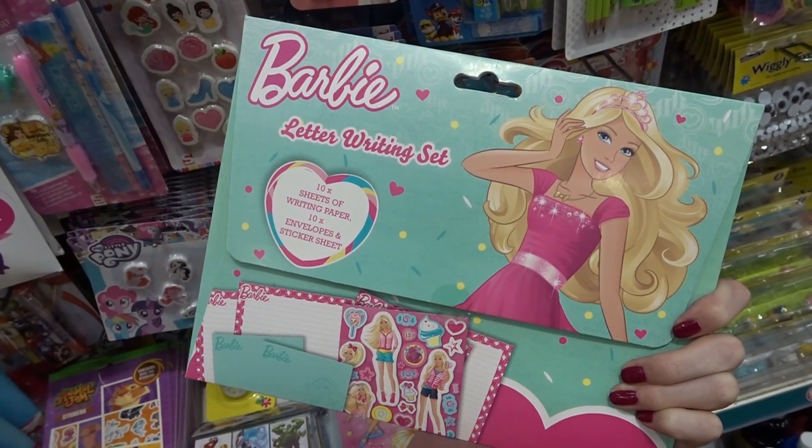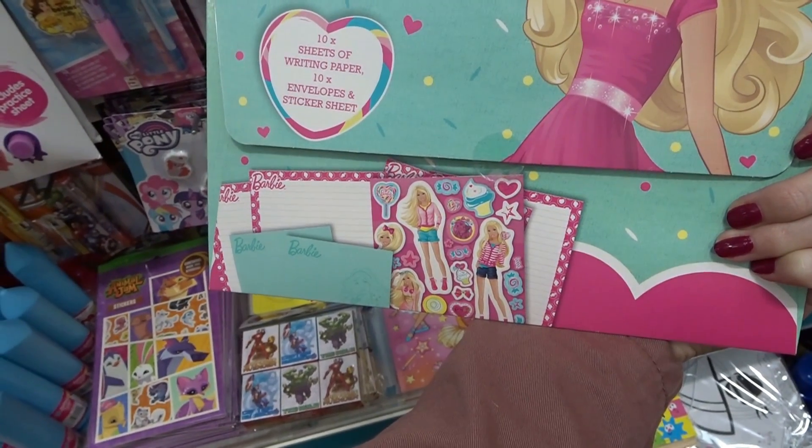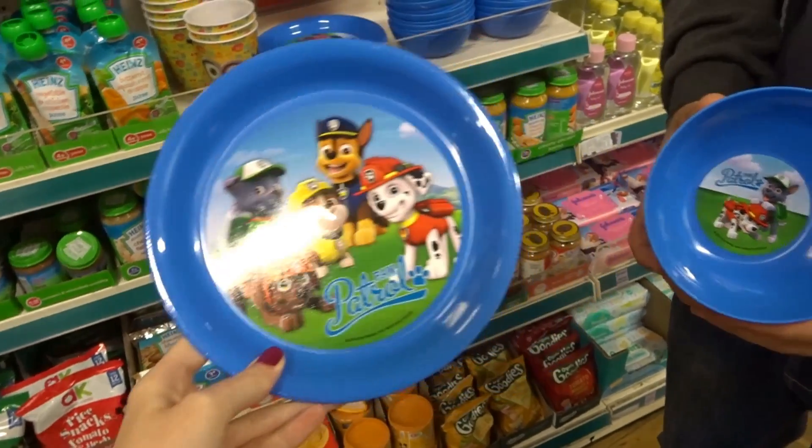They have a Barbie letter writing set which is perfect for a little girl — it has stickers, envelopes, and writing paper. They also have Paw Patrol plates and bowls.